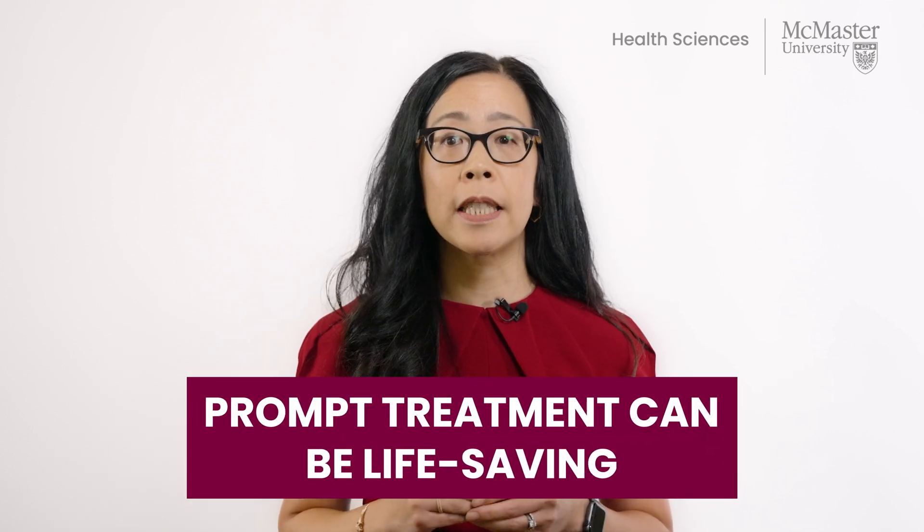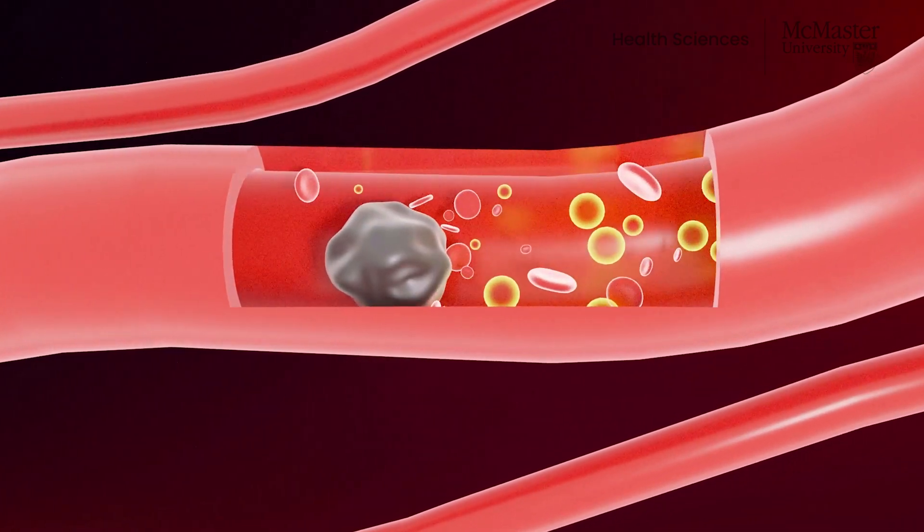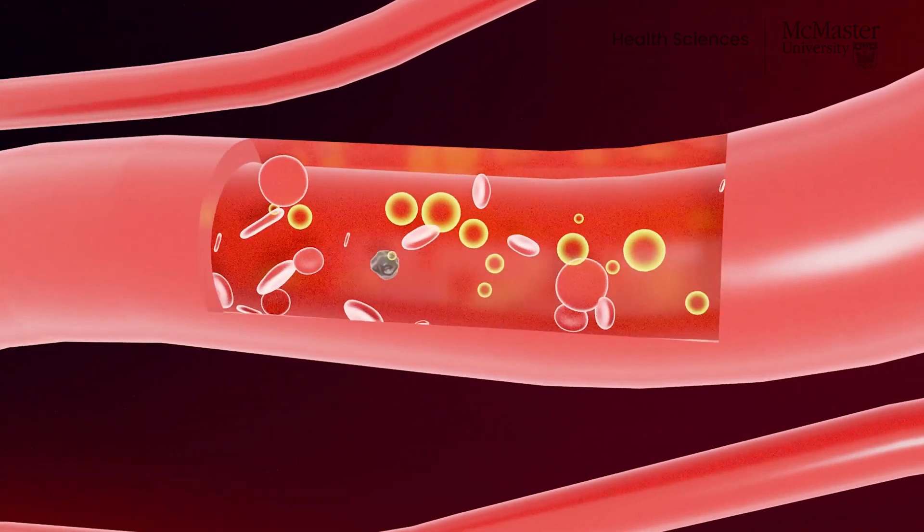It is important for people in these categories to recognize the signs and symptoms of venous thromboembolism so they can seek medical attention. If venous thromboembolism occurs, prompt treatment with full-dose anticoagulants can be life-saving. In some cases, clot-busting drugs or thrombolytic therapy may be used.